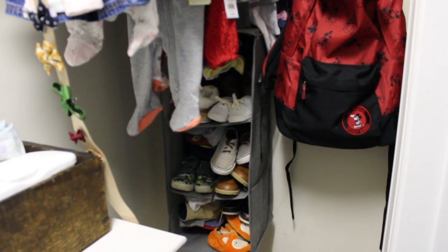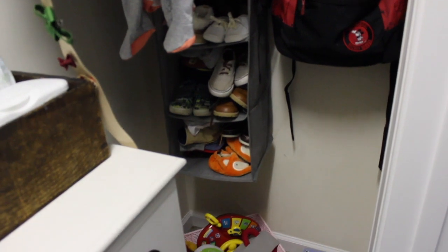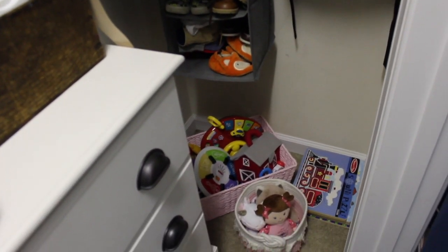Moving the changing table into the closet meant that I had to get smart with my storage. I also found this hanging organizer and I use it for all of our shoes and accessories.